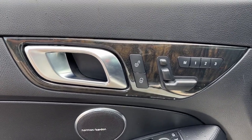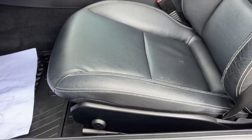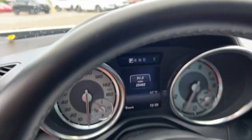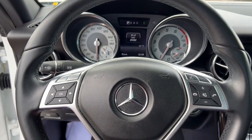The following are some of this vehicle's highlighted options: keyless entry, fog lamps, power passenger seat, power driver seat, electronic stability control, aluminum wheels, seat memory, intermittent wipers, tire pressure monitoring system, and universal garage door opener.